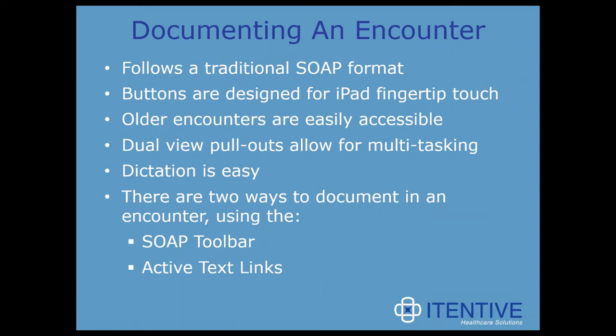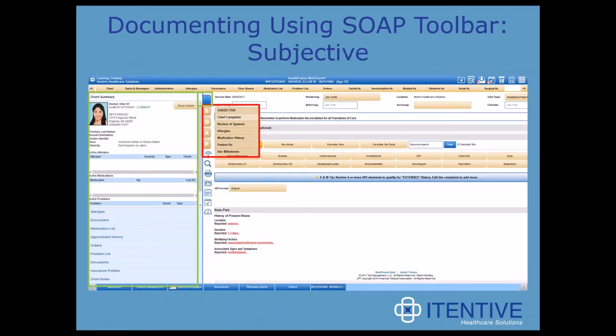Documenting in an encounter has certain features that emphasize the mobile mindset, such as fingertip touch, dual view pullouts, and ease of dictation. The two things I want to hone in on for documentation purposes are that encounter notes follow a traditional SOAP note format, and there are two ways to document in this format — either by using the SOAP toolbar or by clicking on the active text links. Here's a screenshot of an encounter for a test patient. You can use the left-hand toolbar to navigate between the SOAP note sections. Above the SOAP tab is the chart summary tab, which opens and closes and allows the user to preview other information in the chart — think last appointment, procedures, or allergies.